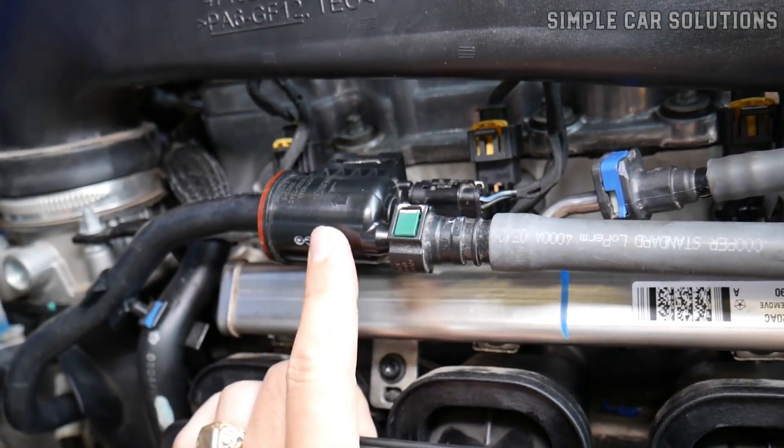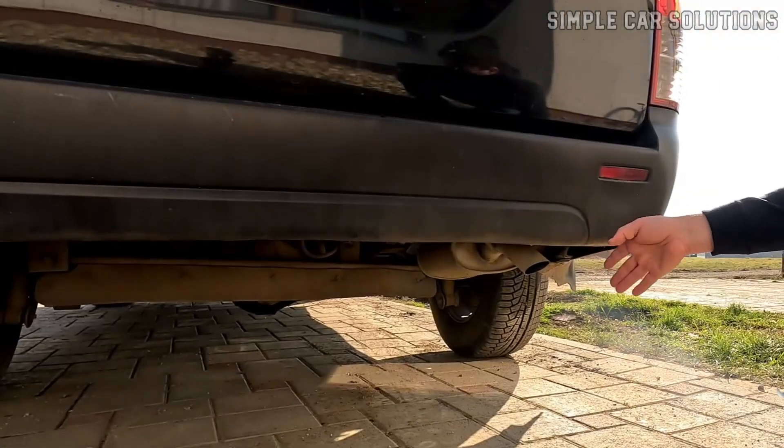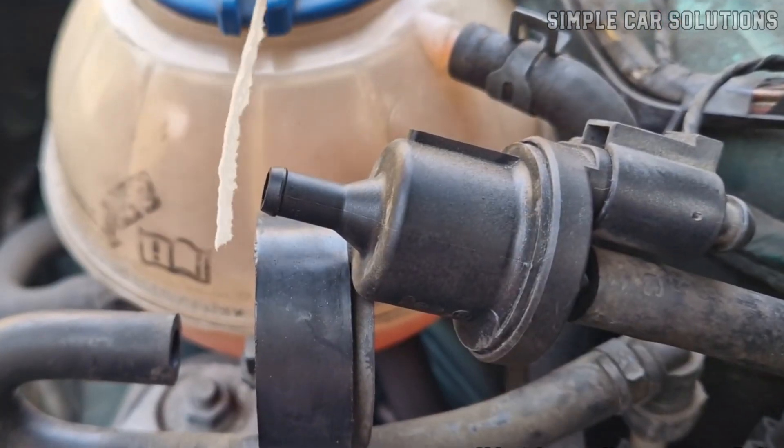If you suspect your vehicle's purge valve is stuck closed, in this video I wanted to go over common symptoms and how to check if that's the case.